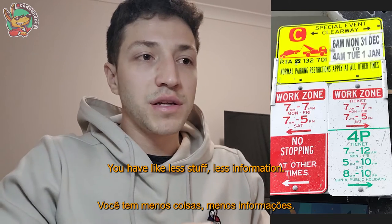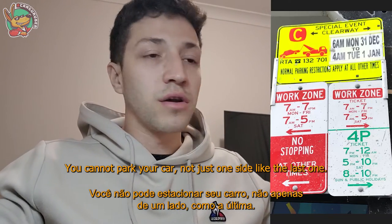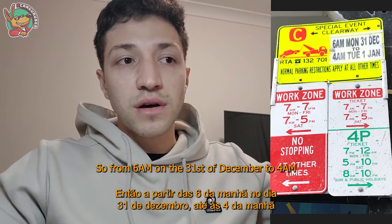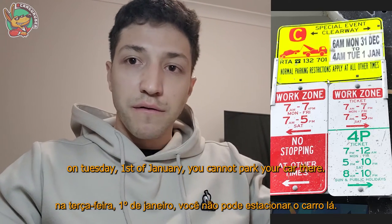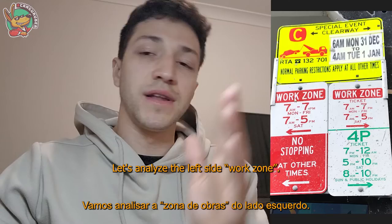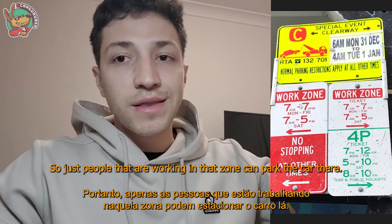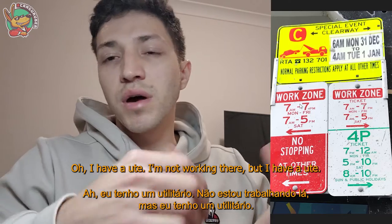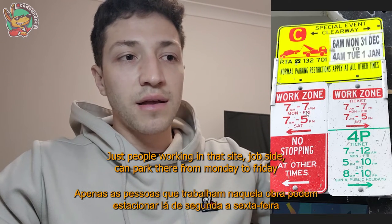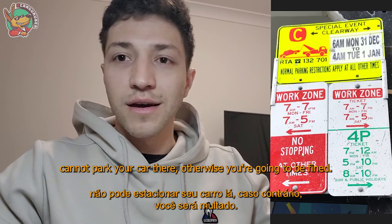The second sign is easier with less information. Like the last one it has no-stopping, but it's just for a special event — New Year's Eve. From both the right and left sides you cannot park from 6 a.m. on the 31st of December to 4 a.m. on Tuesday the 1st of January. After 4 a.m. on the 1st of January, the left side is a work zone — only people working in that construction site can park there. Work zone hours are Monday to Friday 7 a.m. to 7 p.m., and Saturday 7 a.m. to 5 p.m.